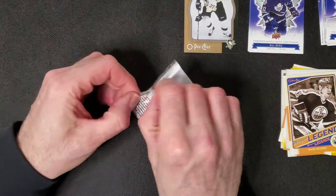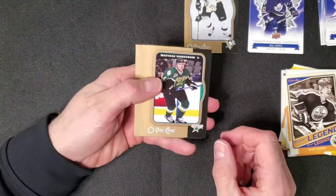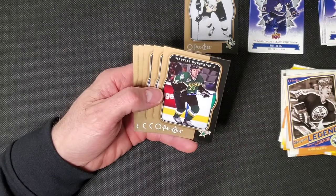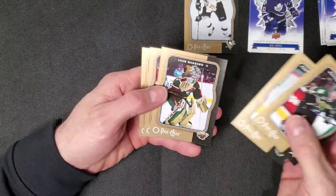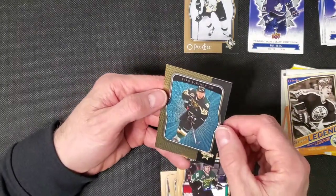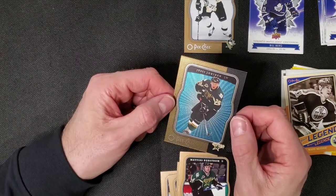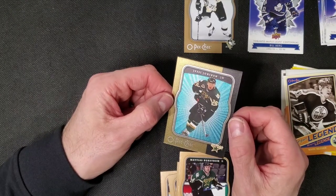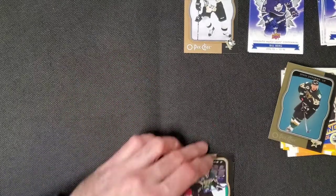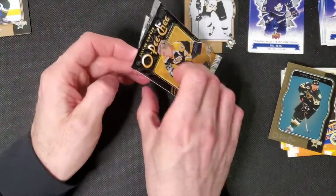Next pack up — still waiting on some KSA grading cards. I have 16 more to send in because if you do 16 or more it's cheaper, just waiting for the call. This is a micro motion card — these cards are kind of cool. I have the Ovechkin; I might actually send it in too. I have the Tavares rookie card like this as well.